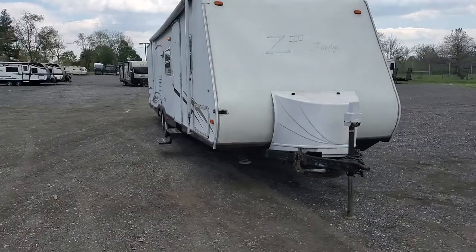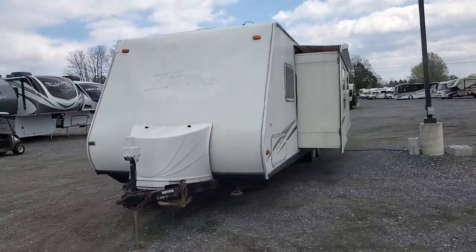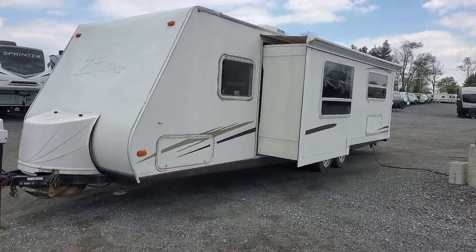This is going to be a nice little budget camper. If somebody's got a large family, doesn't want to spend a whole lot of money, and wants something with a slide-out and a lot of floor space, this might be the one for you.